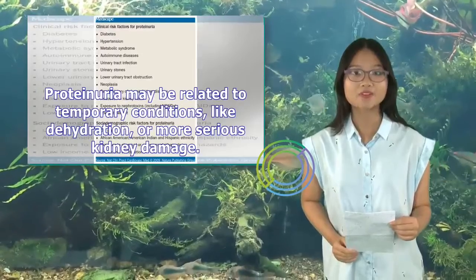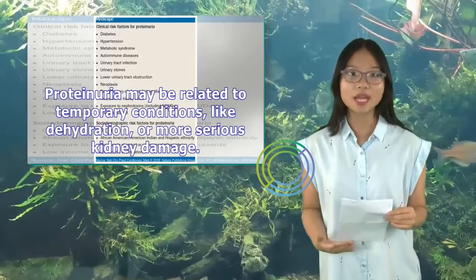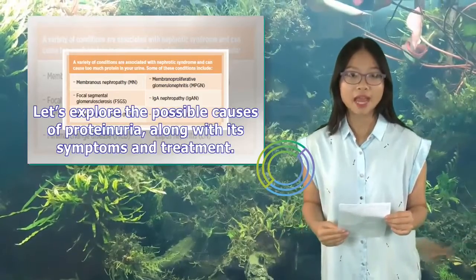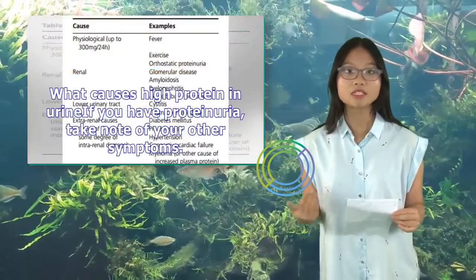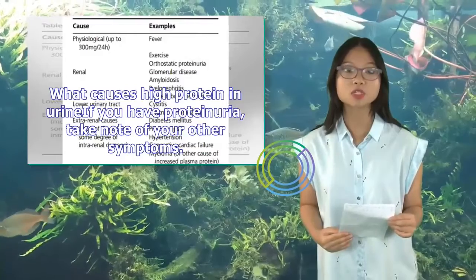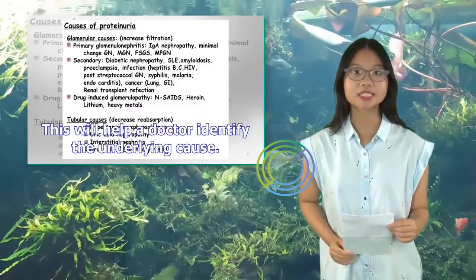Proteinuria may be related to temporary conditions, like dehydration, or more serious kidney damage. Let's explore the possible causes of proteinuria, along with its symptoms and treatment. If you have proteinuria, take note of your other symptoms — this will help the doctor identify the underlying cause.